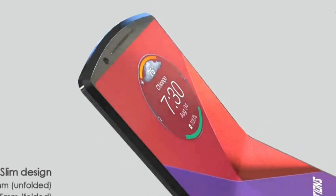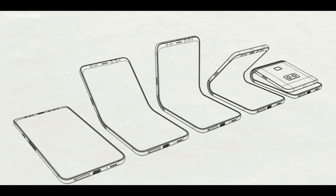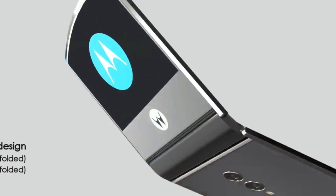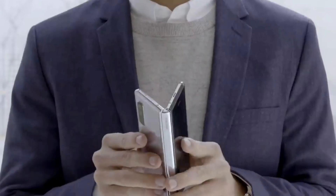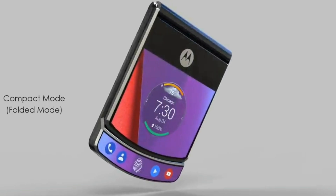There are a number of questions surrounding Motorola's upcoming foldable phone, the RAZR V4, including what the purpose of the second screen will be. Thanks to new information, we may have an answer that could give it the edge over the Samsung Galaxy Fold. A source familiar with the project spoke with XDA Developer and revealed that there will be a second display functionality.